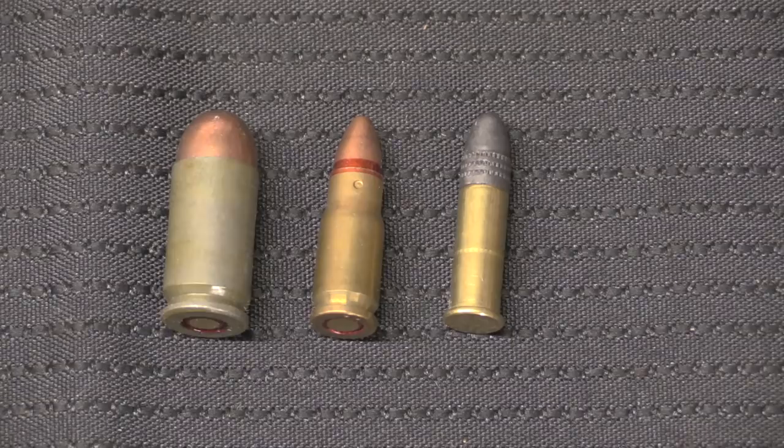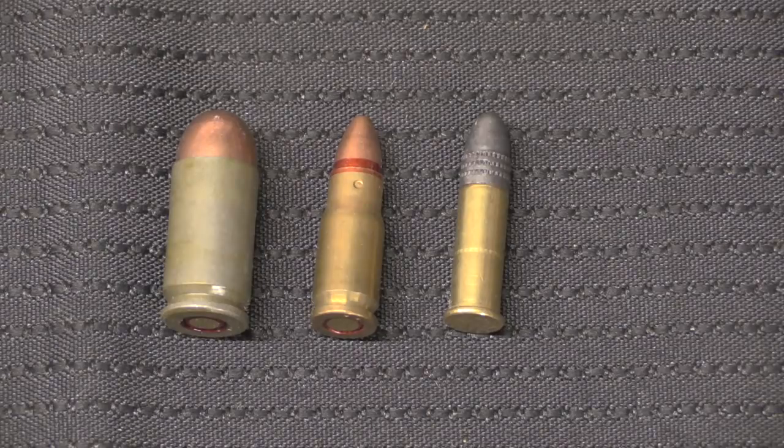Before we take this out to the range, let's take a quick look at the cartridges. From left to right we have a 9x18 Makarov, a 5.45x18 PSM, and a .22 long rifle. You can clearly see the resemblance — the 5.45 has a slight bottleneck to it, but is otherwise dimensionally very, very similar to a .22 long rifle, and very, very similar ballistically as well.